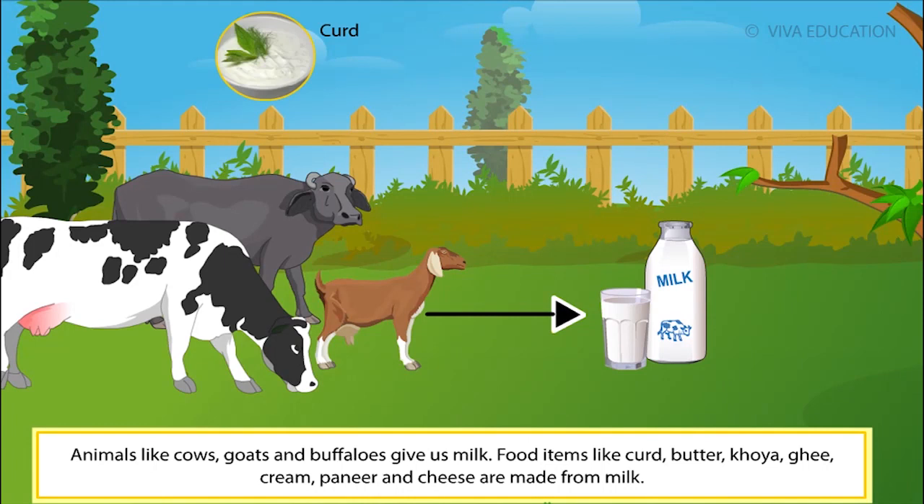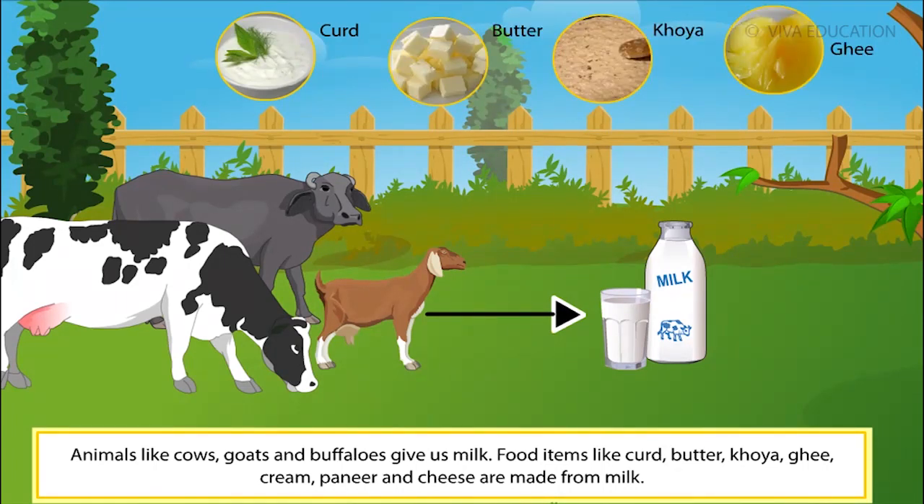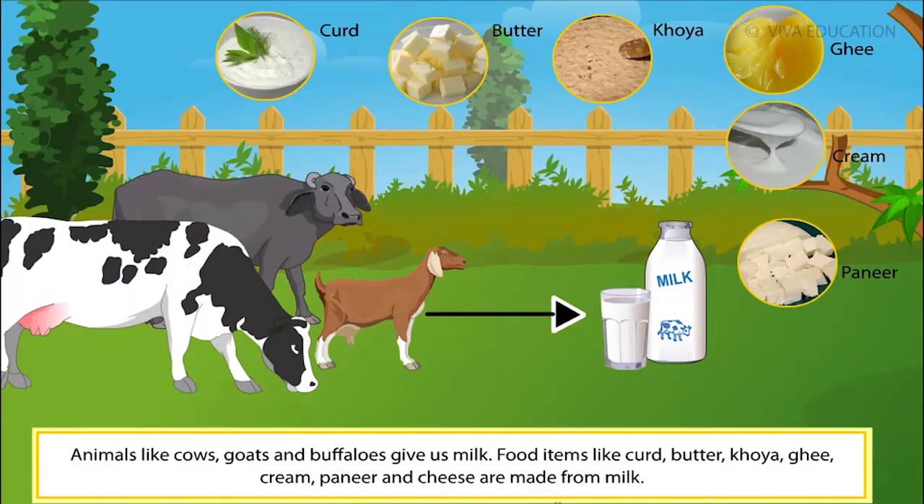Food items like curd, butter, khoya, ghee, cream, paneer and cheese are made from milk.